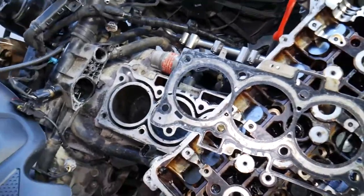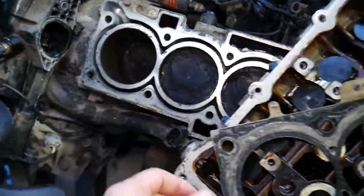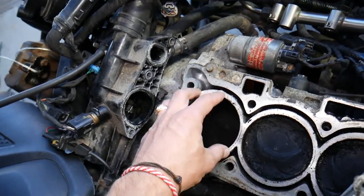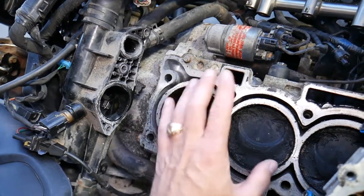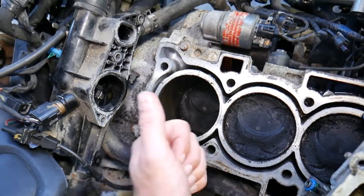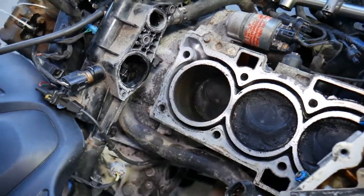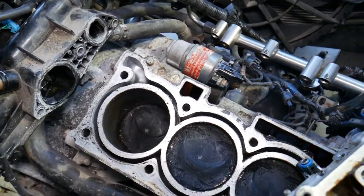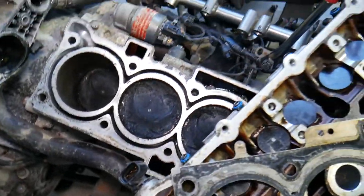A very common cause is a failing head gasket. The head gasket sits between the cylinder head and the engine block. Its purpose is to maintain engine compression and keep coolant and engine oil from mixing or going where they're not supposed to. If it fails, engine oil and coolant can mix, and you can see contamination in many places.